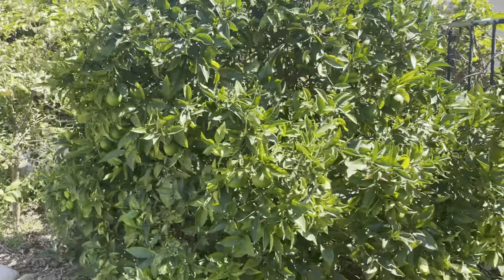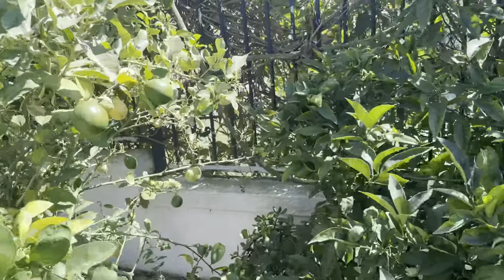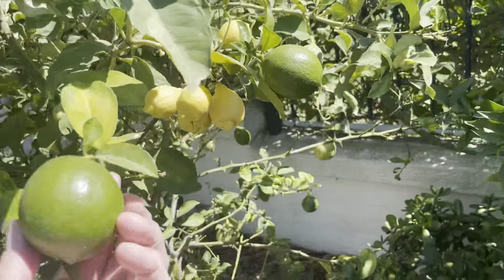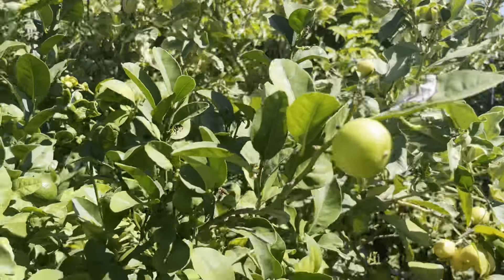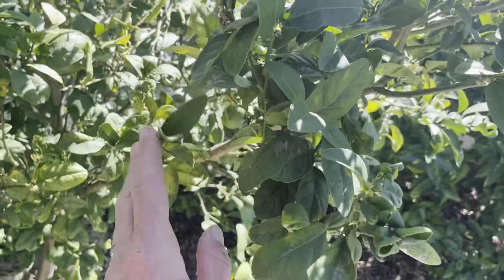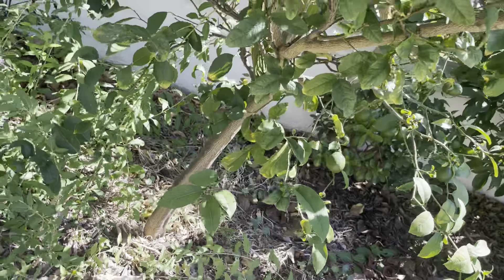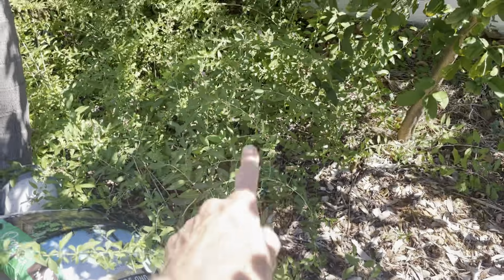Orange tree. These are our lemonade. This may be our Meyer. This is a lime but I don't see any fruit on it — if there is, I don't see much. Our goji berry.